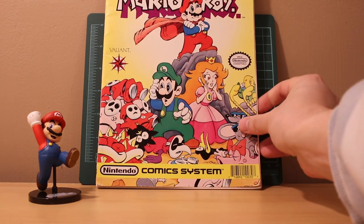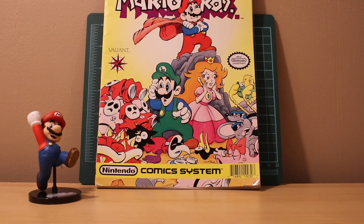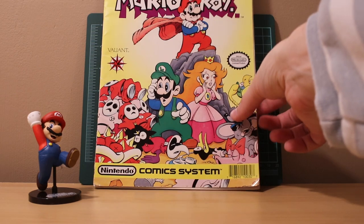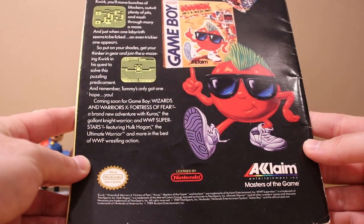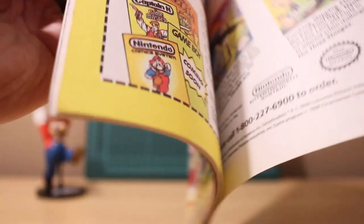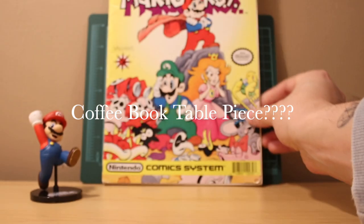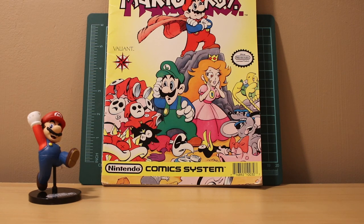I found this Super Mario Bros comic - it's from 1989, so it's got some really retro artwork. I'm not going to flip through the whole thing but you can see the retro art. It's a cool little coffee table piece. I caught it for really cheap at the antique shop.